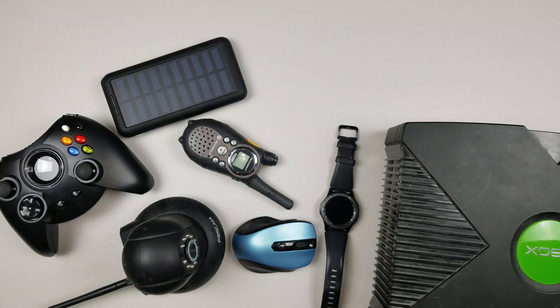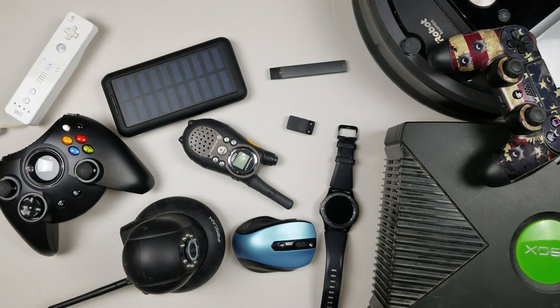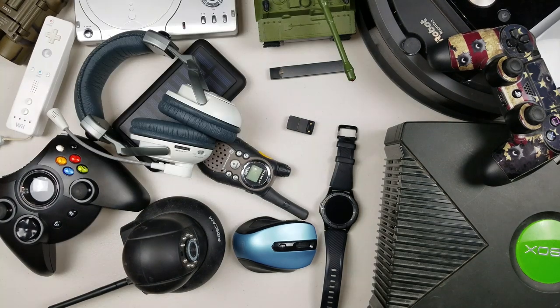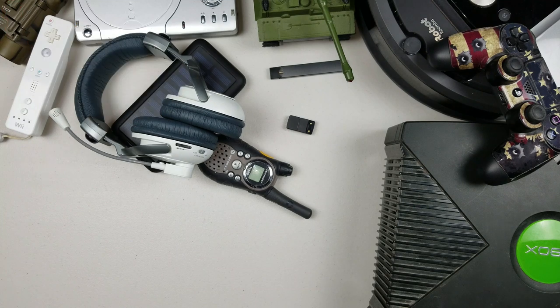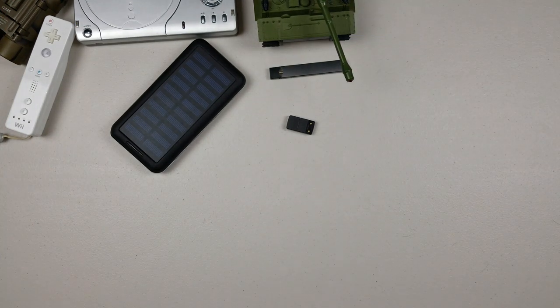How's everybody doing? This is Atomic Anatomy, and I've always had a curiosity for figuring out what was inside things and how they worked. So this platform will be all about showcasing just that. For this episode, we'll be seeing the anatomy of the JUUL and also learn some interesting facts about the weirdest USB drive I've ever seen.